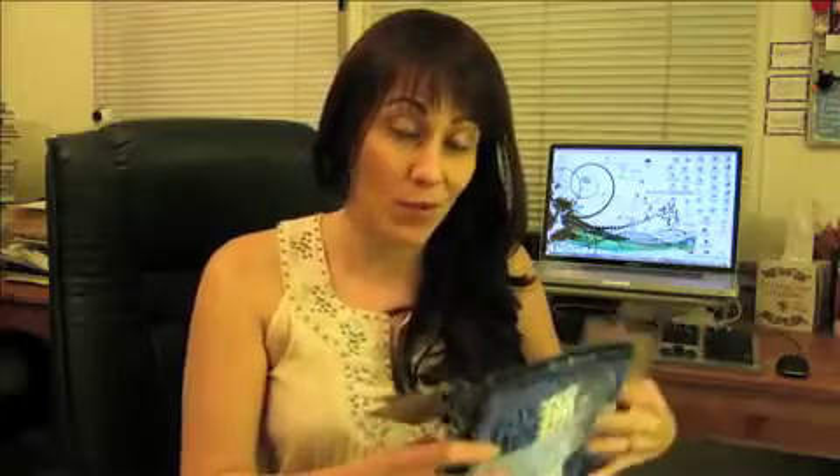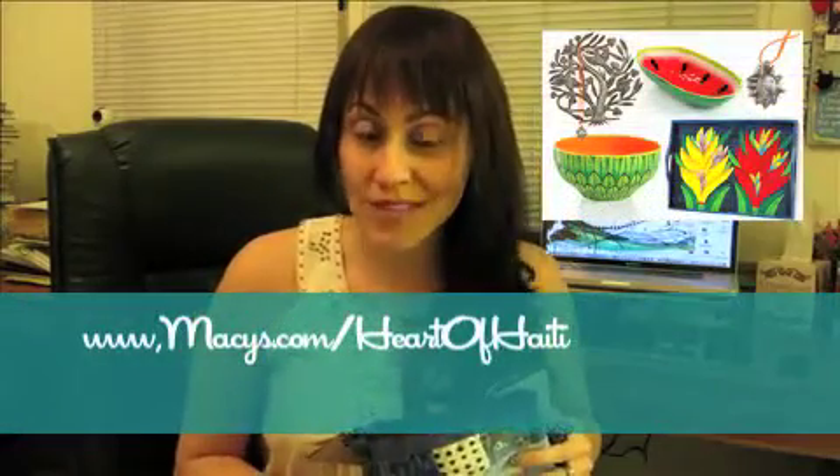If you want to check out all the line of gifts and arts and crafts that they have — hand-painted, hand-made by the people in Haiti — check it out at Macy's.com/Haiti.